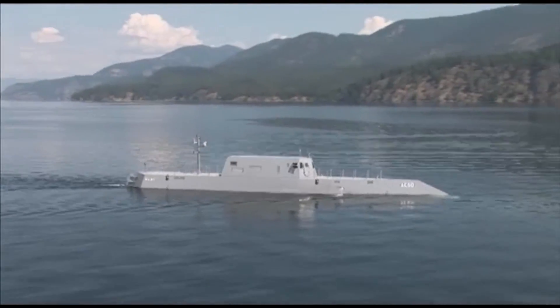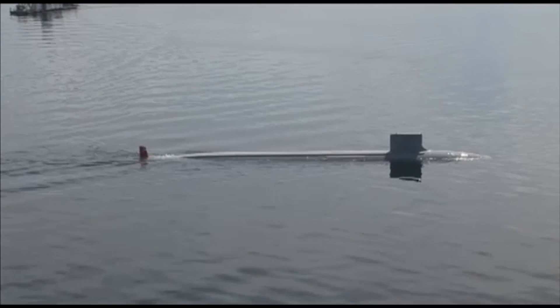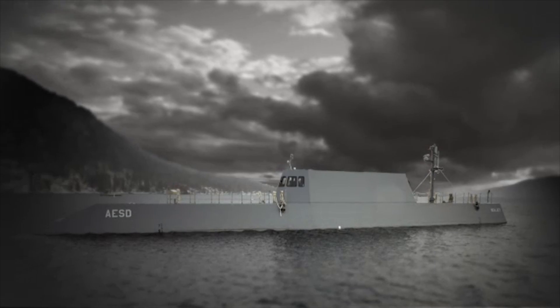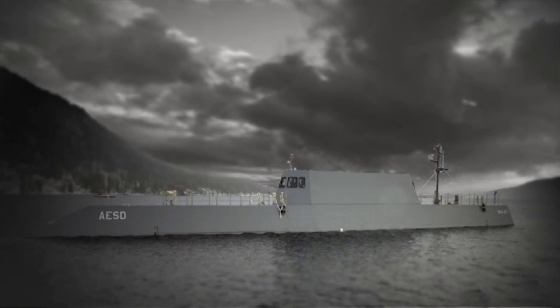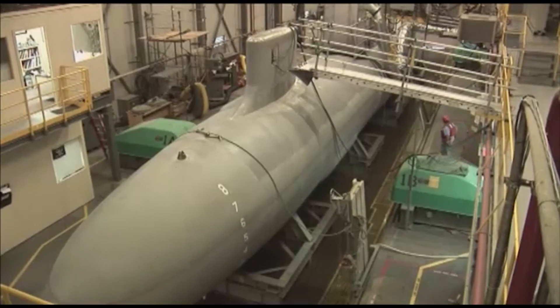Over the years the Navy has invested heavily in establishing a fleet of large models that we test out here in Lake Ponderay. And we've established permanent lake test facilities to support these models. We utilize our models here to test pretty much any aspect of a submarine.